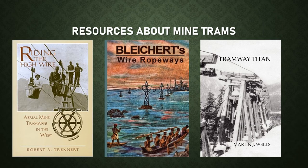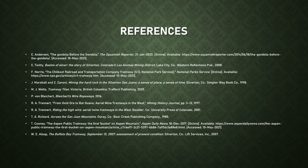If you want to learn more, there are three great books about mine trams. The first is Riding the High Wire by Robert Trenner — an extensively researched book detailing the entire history of mine trams in the American West, which was the primary resource for this webinar. The second is Bleichert's Wire Ropeways by Peter von Bleichert, an account of the history of his family company and its superlative systems. The third is Tramway Titan, a comprehensive look at the life and lifts of Byron Reblet. All are available at the Information Center for Ropeway Studies or through Amazon.